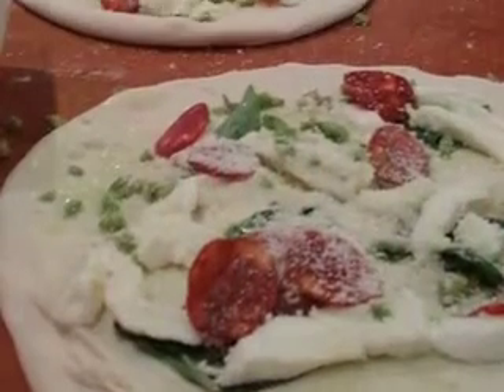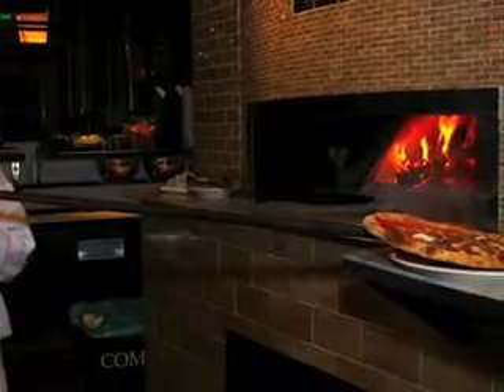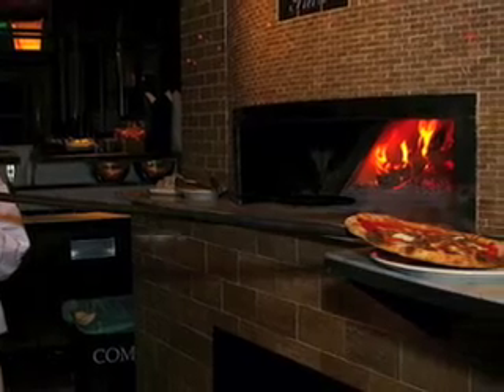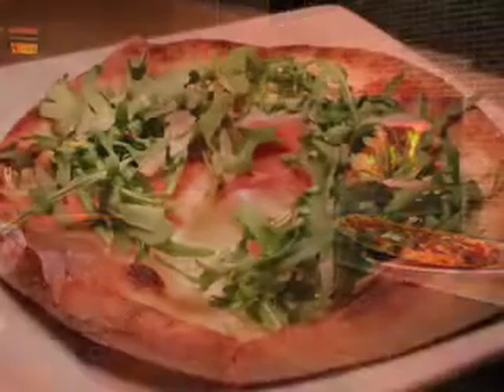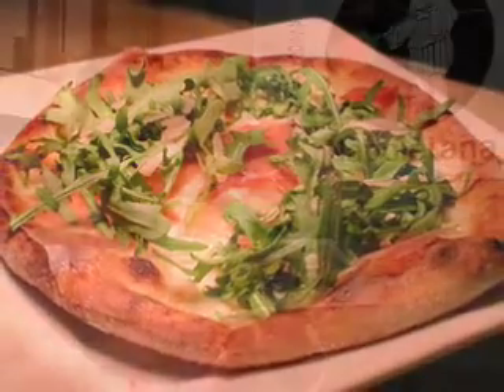One of the large items that we'll be introducing during our Happy Hour is our pizzettes. Now, if you're familiar with our pizzas, they're about 11, 12-inch wood-fired pizza, authentic Neapolitan, and a pizzette is a smaller version of a classic Neapolitan pizza.